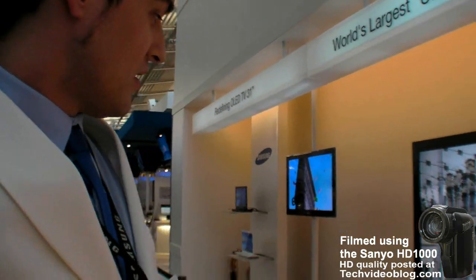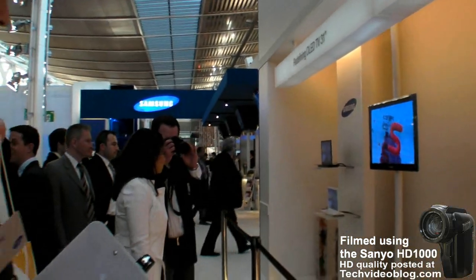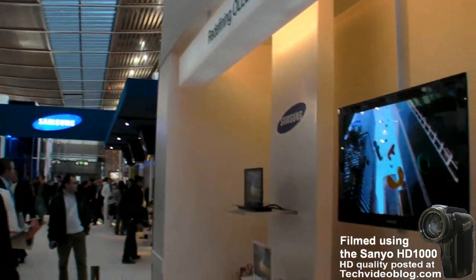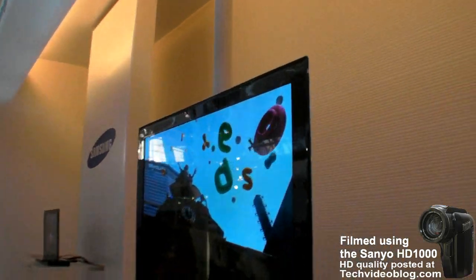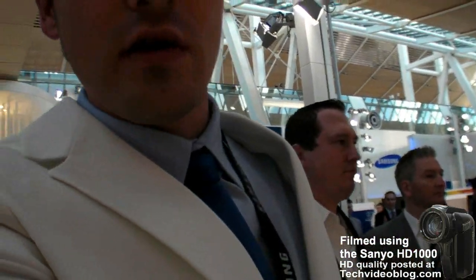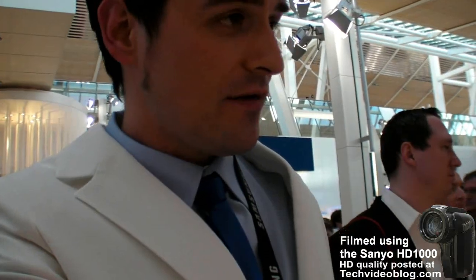Over there is an OLED television — it's a new technology. This one is a 31-inch display, and those two over there are 14-inch screens.